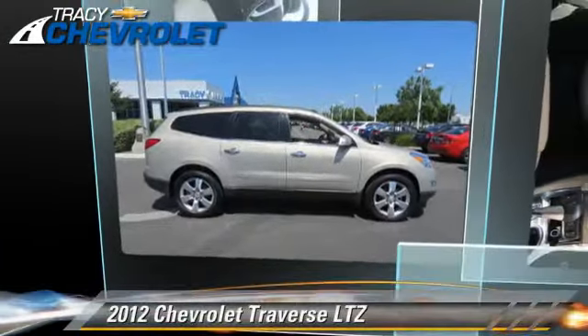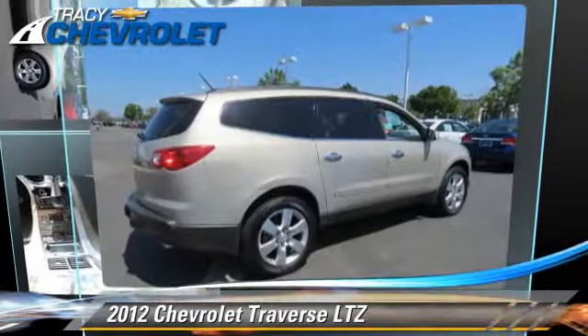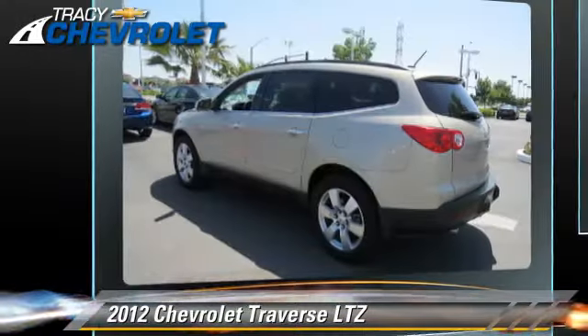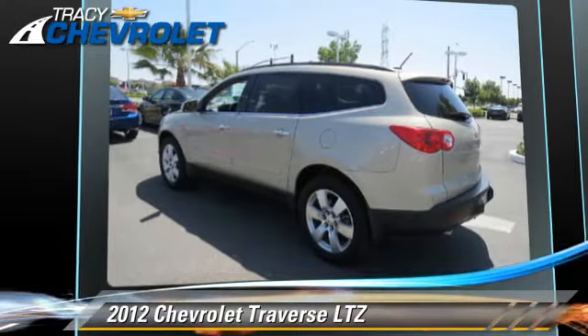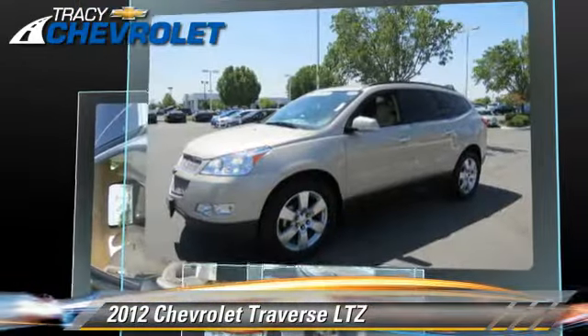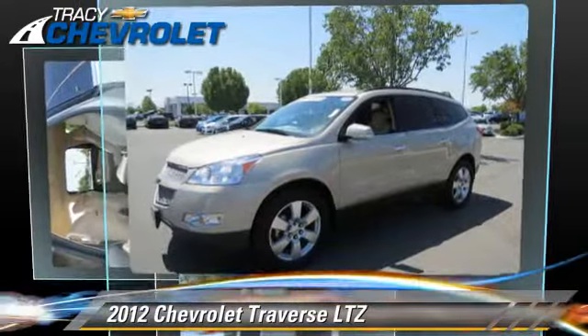The 2012 Chevrolet Traverse LTZ, powered by a 3.6-liter V6 engine, with a 6-speed automatic transmission with overdrive. This vehicle, with fewer than 50,000 miles on the odometer, gets up to 23 miles per gallon.